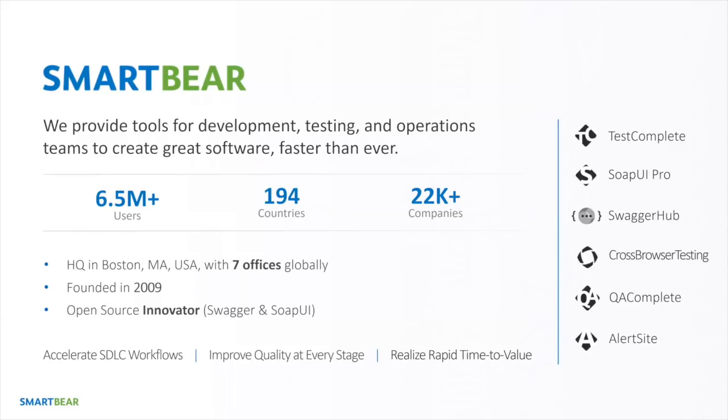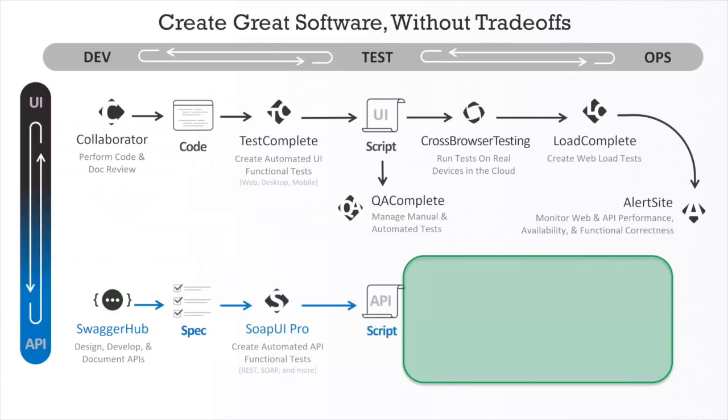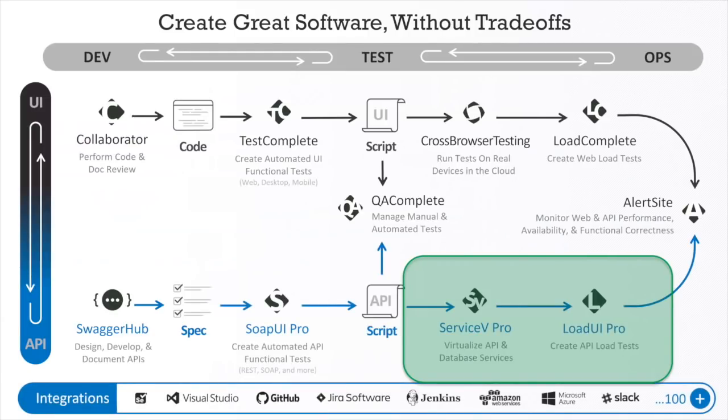Our newest additions to the family include CrossBrowserTesting and HipTest, which is only a few months old in the SmartBear family. We make tools throughout the entire software delivery lifecycle, honing in today on service virtualization and load testing on the backend, but we also have everything from UI to API tools for development, testing, and operations teams — including AlertSite and QA Complete.